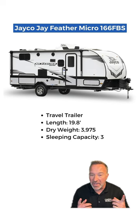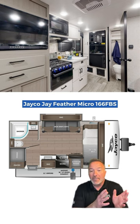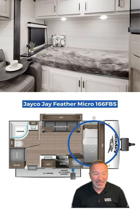For those tight on space but big in love, the Jayco J-Feather Micro 166FPS. Less than 20 feet, but it's a dream for couples. Compact kitchen, spacious shower, and just enough room for cuddles.